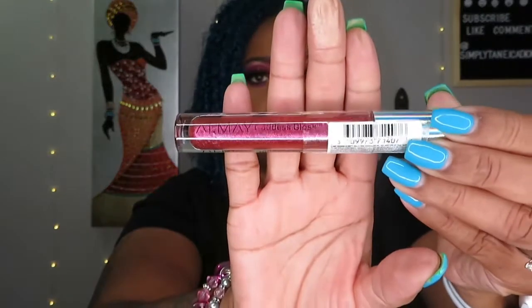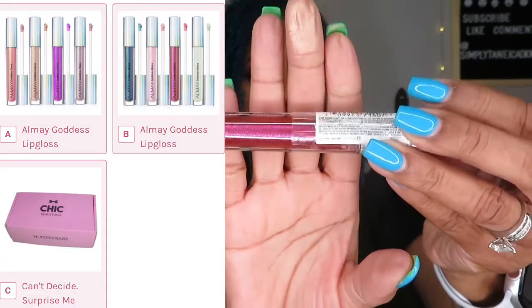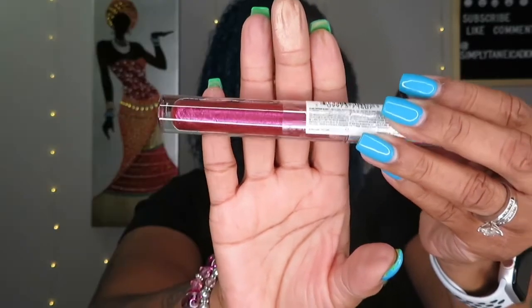That Bare Minerals is $30 — and the box was $34.99! Next product is this Almay Goddess Gloss. I can't quite make out the color number. From the list over there — this is a nice color, not sure if I'm gonna keep it or not. That is $9.99.